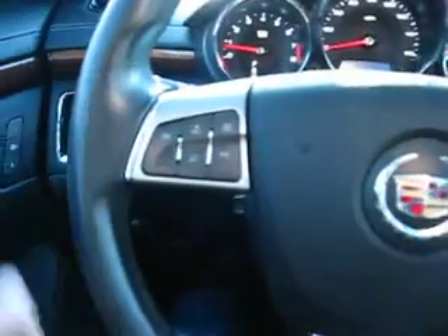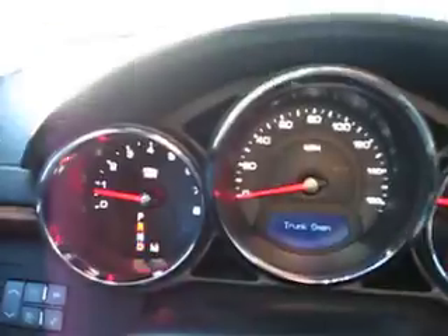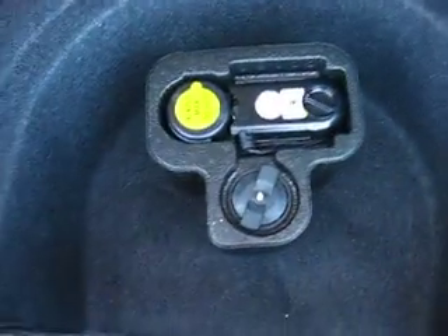It does have the motor up on it. All your steering wheel control functions. The trunk is open — the rear hatch. Underneath here they don't come with a spare tire, but they've got the inflator. And your battery is back here.